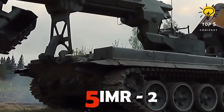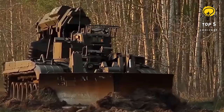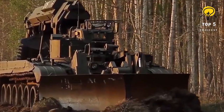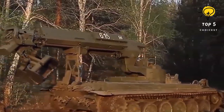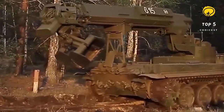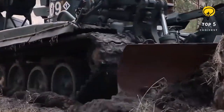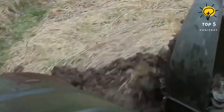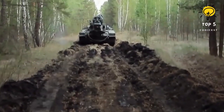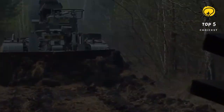Number 5: IMR2. The IMR2 combat engineering vehicle, introduced in 1980 as a successor to the original IMR, became operational with full rate production commencing in 1982. The initial production model was the IMR2M, and by 1990 a total of 659 IMR2 vehicles and improved variants had been manufactured. In active service with the Russian Army and other nations, the IMR2 played roles in conflicts such as the Soviet War in Afghanistan, the Chechen Wars, and contributed to relief operations during the Chernobyl NPP accident.